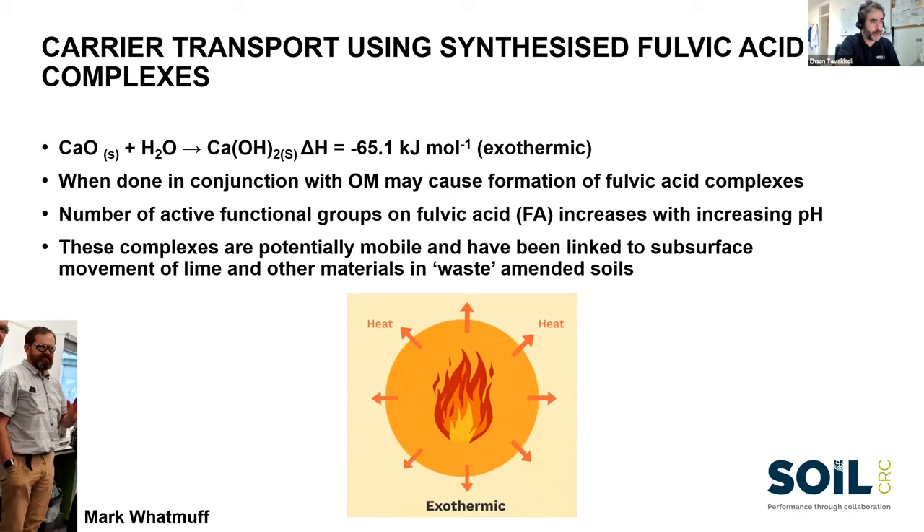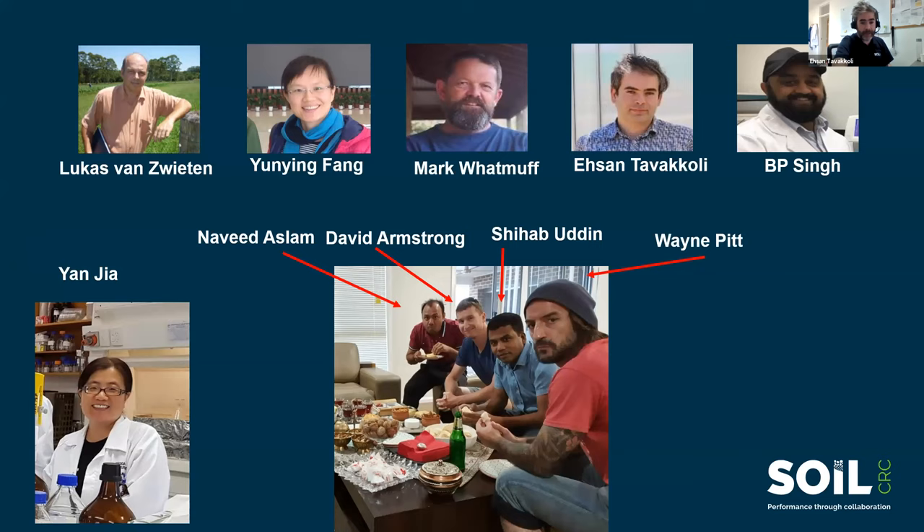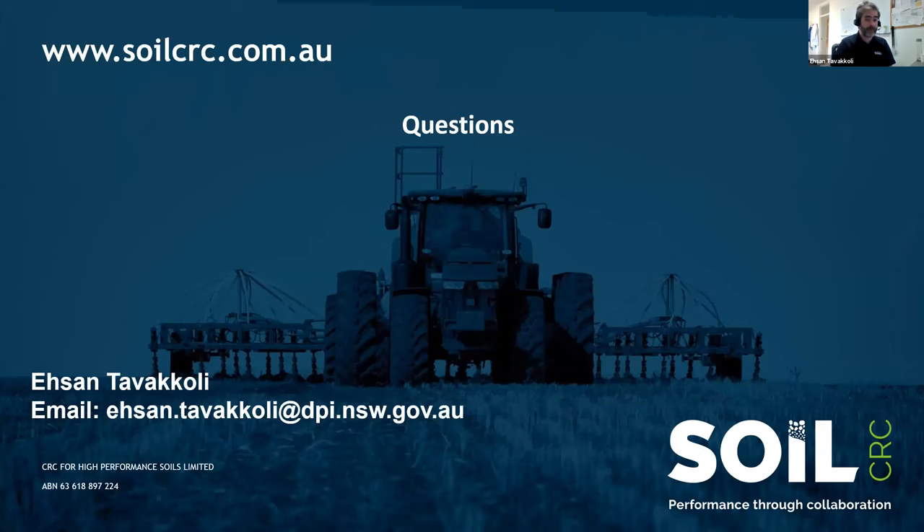Future success in the project could look like the managed versus unmanaged soil comparison in Southern New South Wales — where amelioration of subsoil sodicity constraints could achieve increased productivity in dryland farming systems. DPI colleagues at Wallenbar, Wagga Wagga Institute, and EMAI have contributed to this work. Thank you very much for your attention.